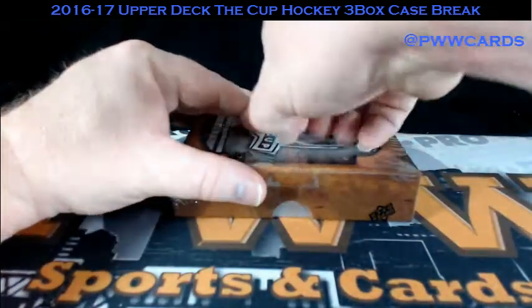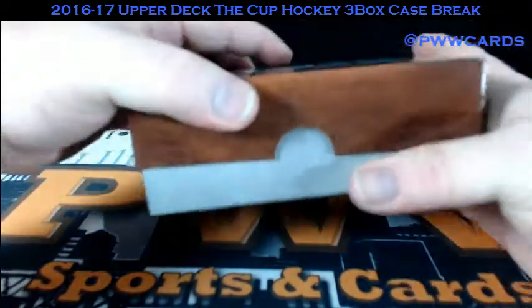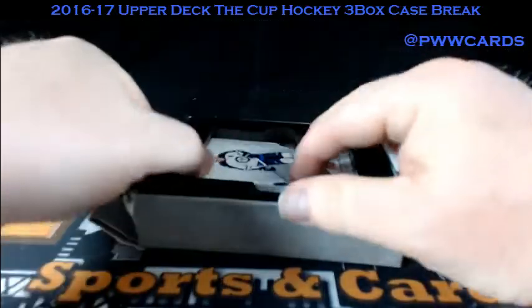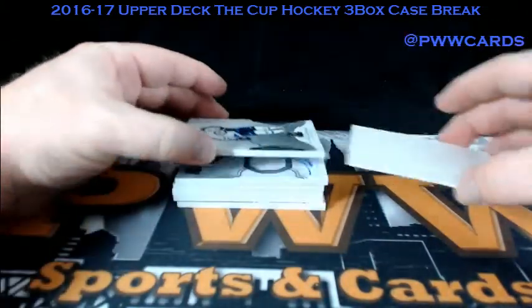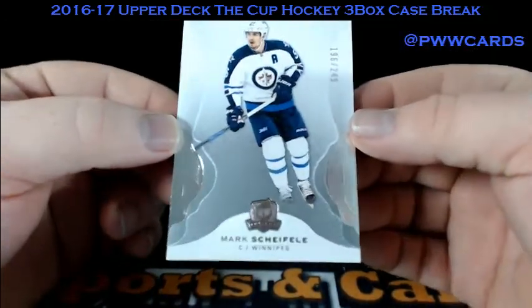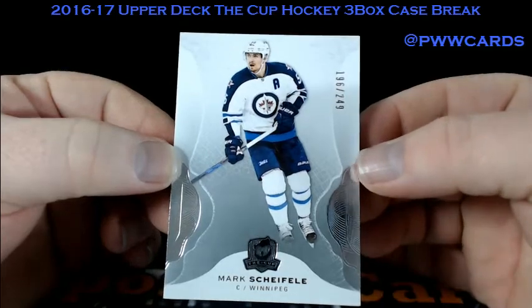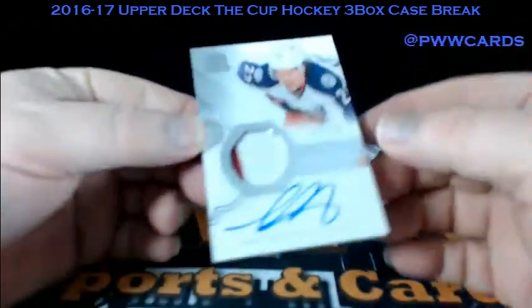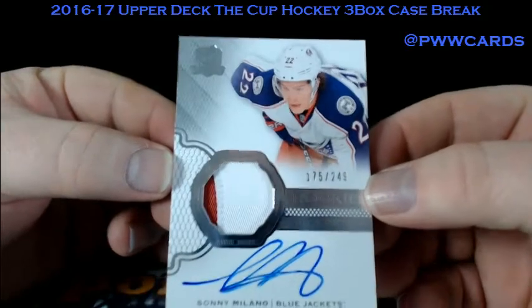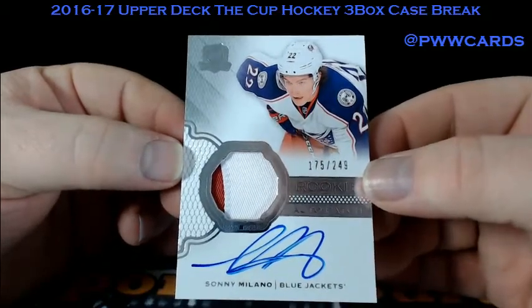Box number three. For the Winnipeg Jets, Mark Scheifele, 249. For the Columbus Blue Jackets, Sonny Milano, number two of 249. Blue Jackets are getting hot — just in time.